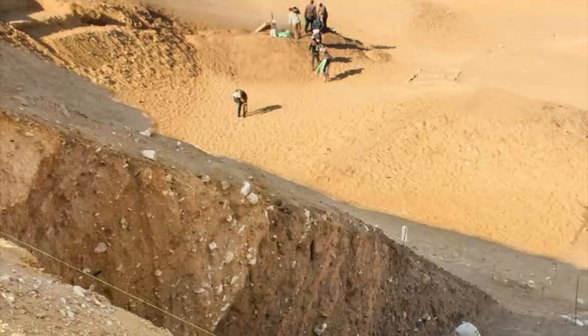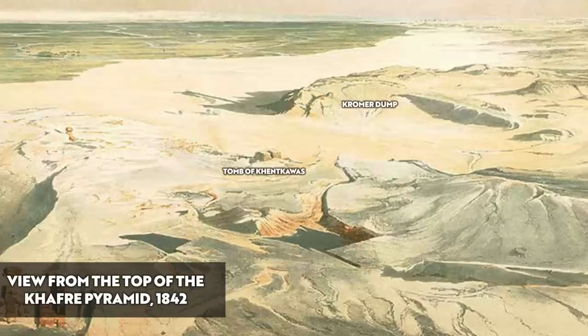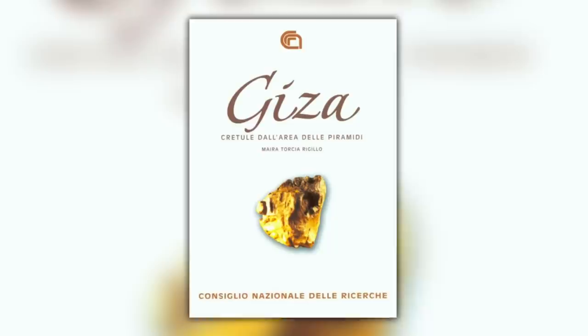The 2018 excavation was conducted by the Ancient Egypt Research Associates, or AERA for short. Experts agree the dump was created in the Fourth Dynasty of the Old Kingdom, and it does contain finds from the reigns of Khufu and Khafre. However, 1970s lead archaeologist Karl Chroma believed the dump also contained earlier finds from Dynasties One to Three. Clay sealing expert Mera Torcia-Regalo analyzed some of the finds and also agreed.